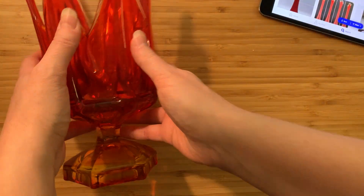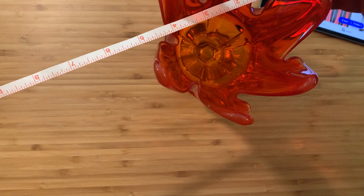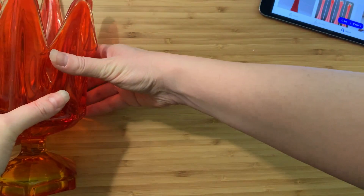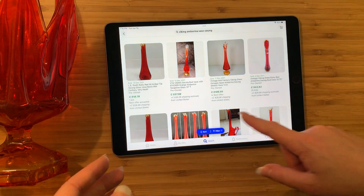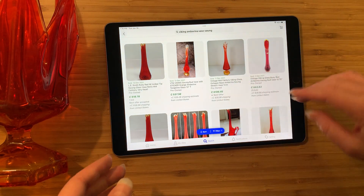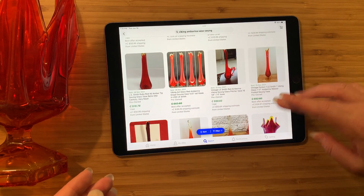Which reminds me, we didn't properly measure it — so we're going to do that now. This one is just shy of nine inches tall, about eight and a half inches, and about five inches across. The one that sold for over a hundred is quite a bit taller at 13 inches. And here's a 17-inch one where best offer was accepted and it went for 52 — not great.